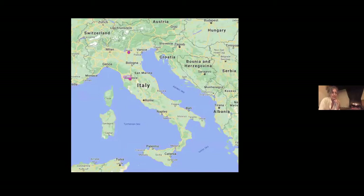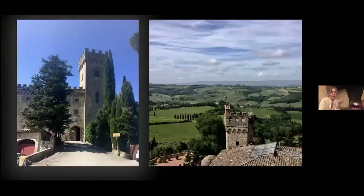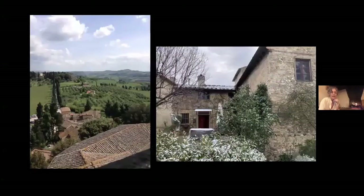I live here on the estate of the castle at Popiano. My landlords live in the castle; I live in a little farmhouse below there. This is what the hills look like, and the truffle area is just off to the right in this rolling landscape. It gets foresty and walking through the forest, we get all sorts of good truffles. Here's a view of my house — there's a little snowfall today. This is the view looking down from the castle tower. That's my house, my chimney, and my front door.